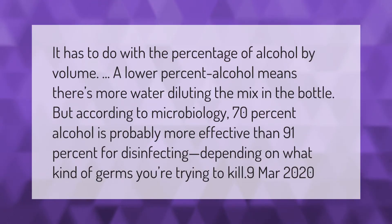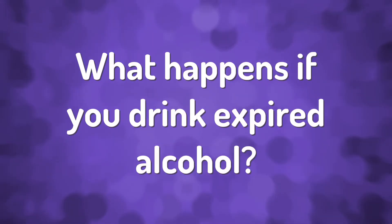It has to do with the percentage of alcohol by volume. A lower percent alcohol means there's more water diluting the mix in the bottle. But according to microbiology, 70% alcohol is probably more effective than 91% for disinfecting, depending on what kind of germs you're trying to kill.